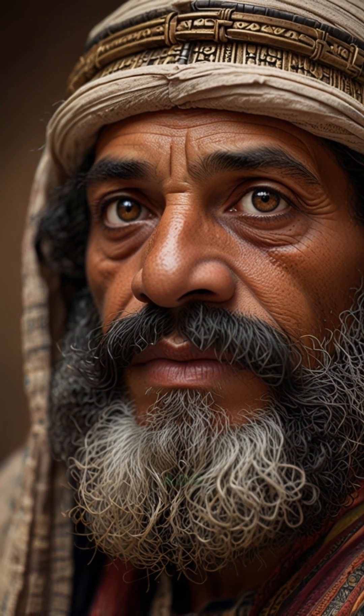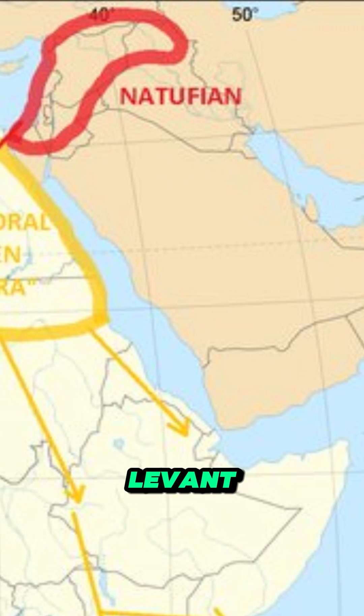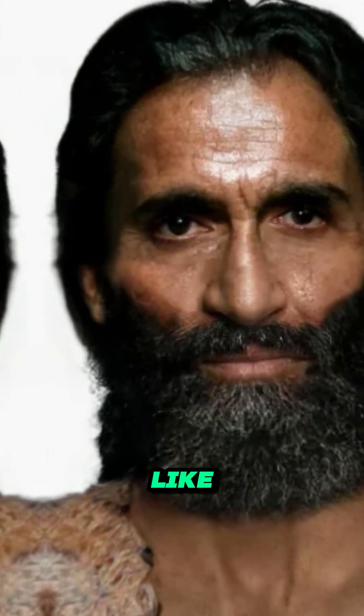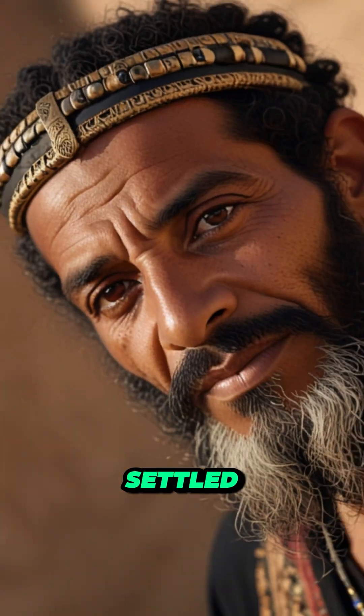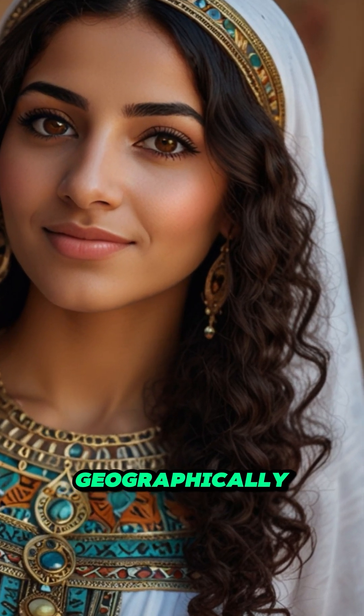Around 15,000 years ago, a population called the Natufians migrated from the Levant into Africa. They carried haplogroup E-1b and looked like this. It is believed that they settled Egypt and the Horn of Africa, with their ancestry being heaviest in Egypt as it is the closest African country to the Levant geographically.